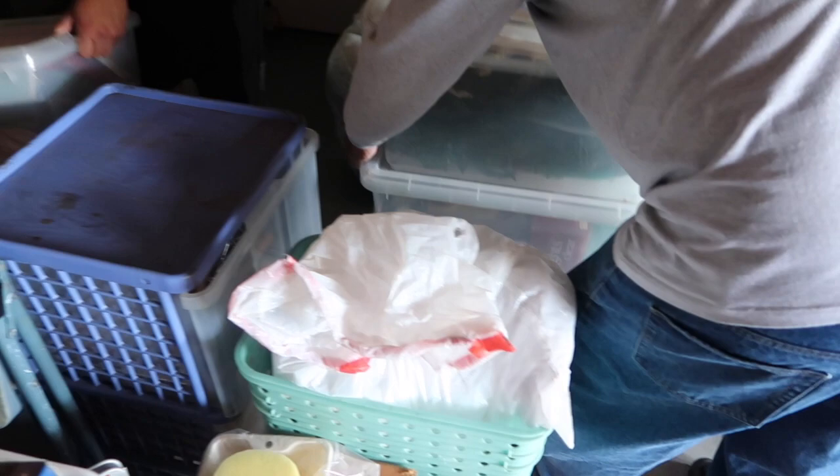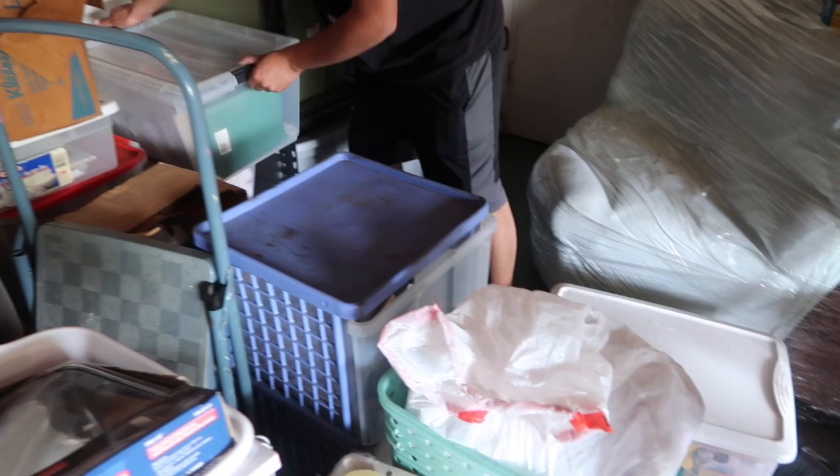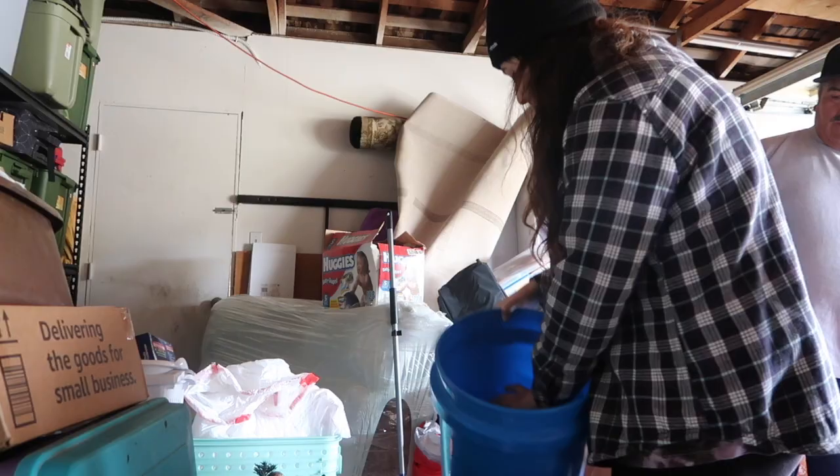Some of these bins are Christmas stuff and others are memory boxes that belong to my siblings, so those are being placed around the storage rack, stacked on top of each other. We found that's the best place for them as well, so basically all the bins are in this corner of the garage.